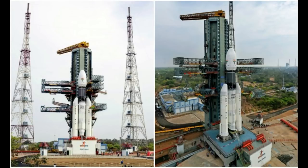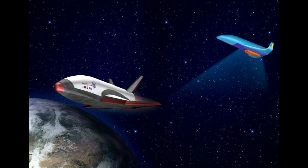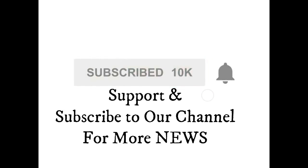Friends, if you are aware of the Space News Channel, please subscribe to the YouTube channel. If you don't know what I said, please check out the video. Thank you very much.